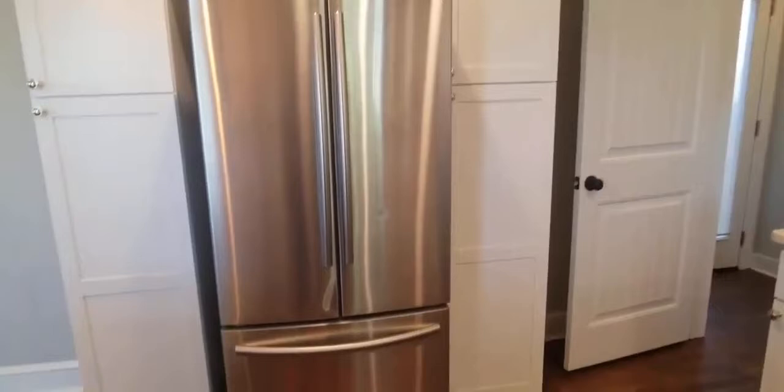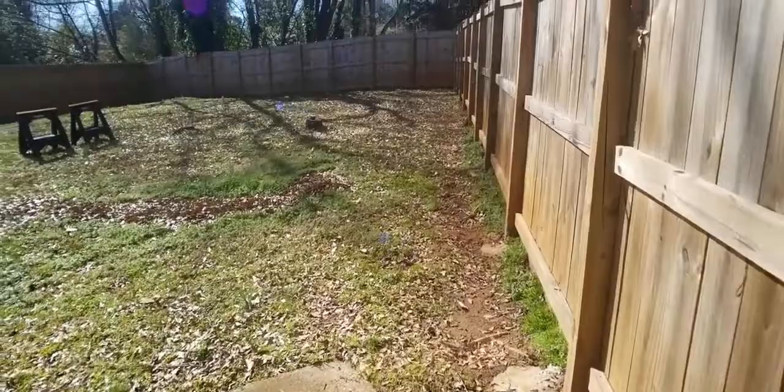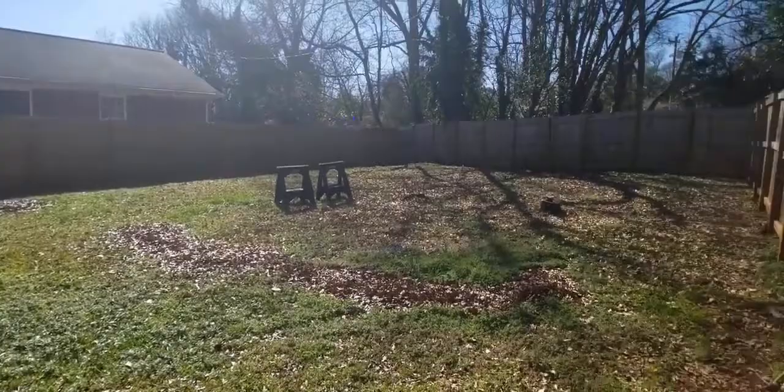This goes on into the laundry, so you have washer and dryer hookup here, and out into the backyard. Nice fenced-in backyard with a privacy fence — makes for a great addition there. It's beautiful.